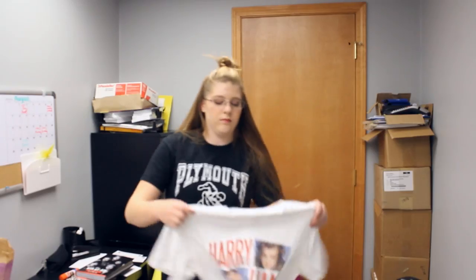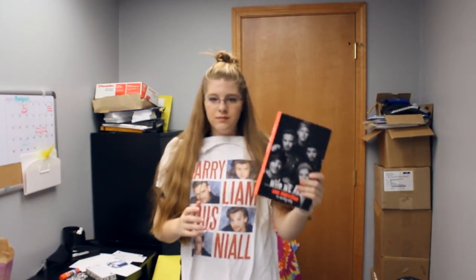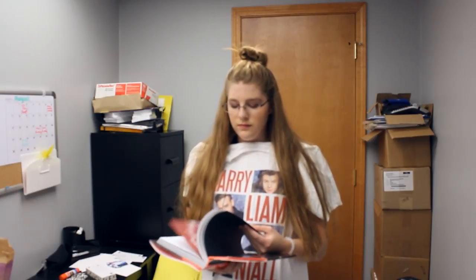A costume that would really fit in with the times is a fangirl. I'm sure you've seen my videos about fangirls before, and you know what a fangirl is. If you don't know what a fangirl is, where have you been? But to be a fangirl, you need like a band or an artist's t-shirt, or whoever you're going to be a fangirl of — a t-shirt or a jacket or something of them. And you need something else to carry around: a poster, a book, an autograph, you know, something.